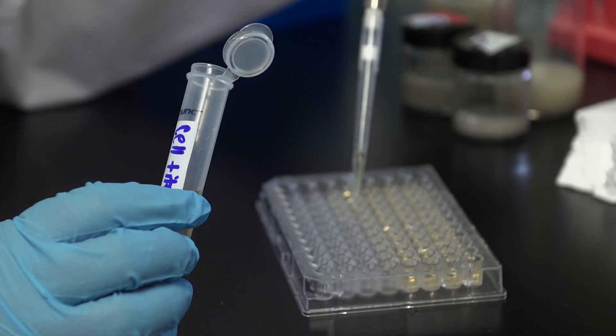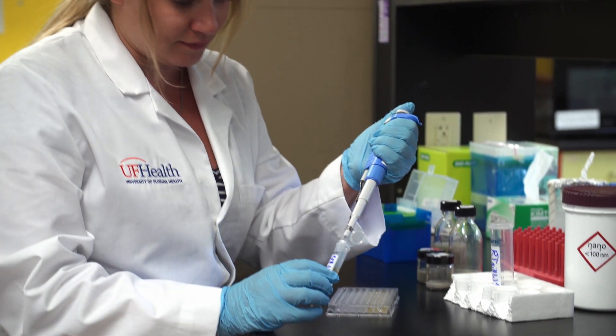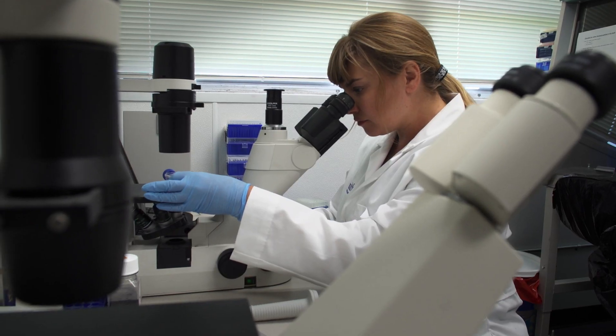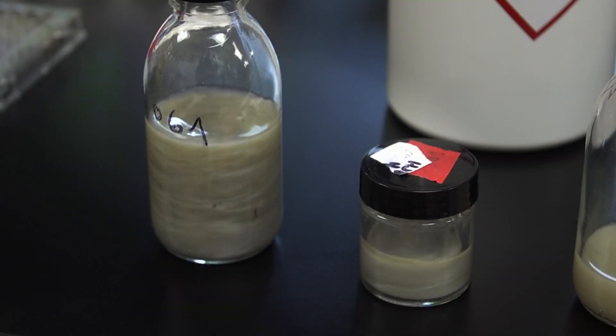To test the toxicity of silver nanowires on aquatic organisms, we use rainbow trout as our model organism because rainbow trout are a very sensitive indicator species. We exposed the rainbow trout gill and gut cells to the silver nanowires to investigate those two different potential pathways to exposure.